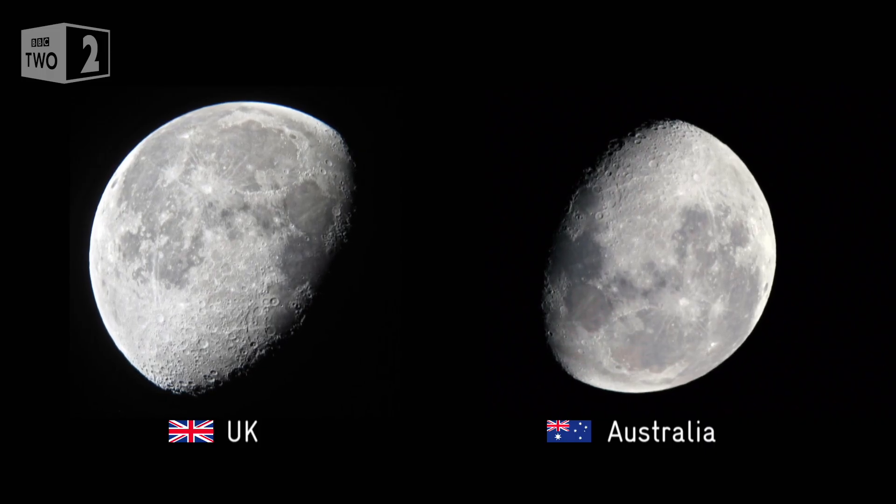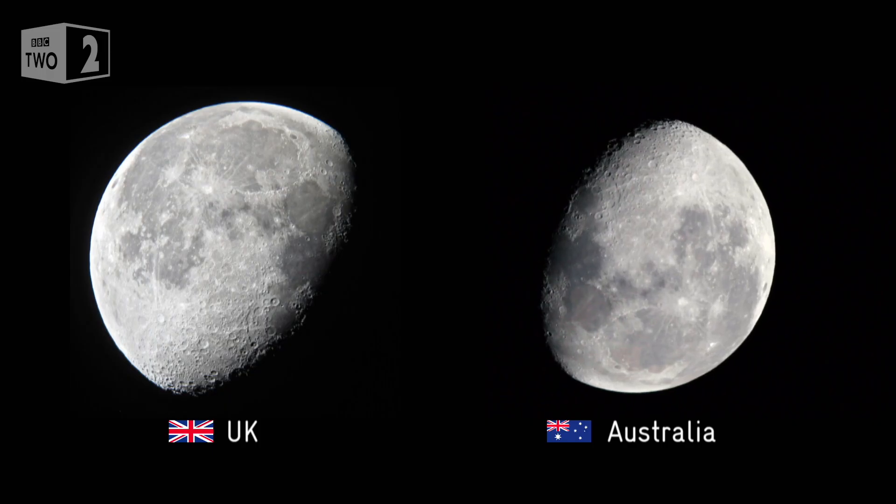But that's not all. Look more closely at the patterns on the surface. The big dark area on the left of the moon is the Sea of Tranquility — it's the place where Apollo 11 landed.